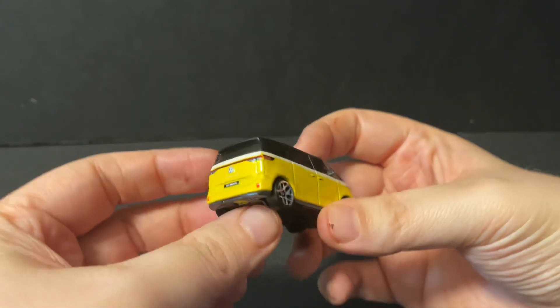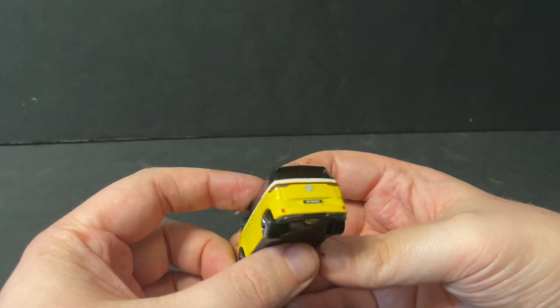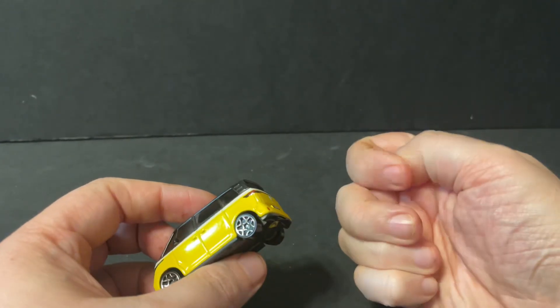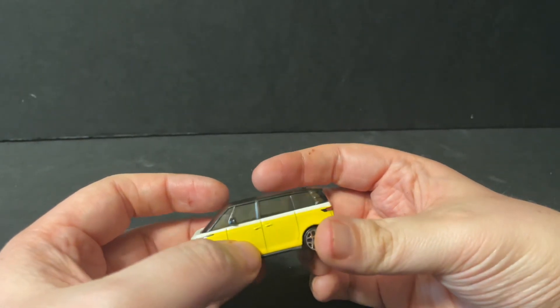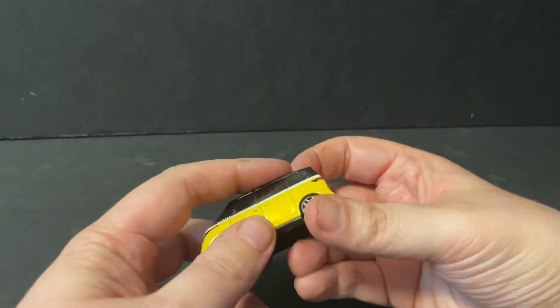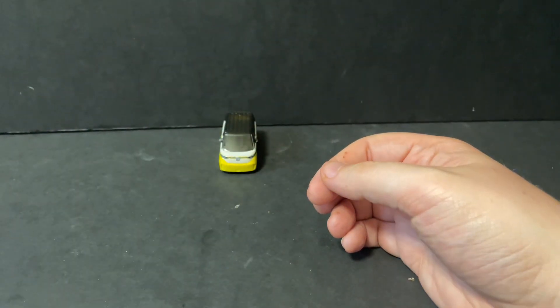After removing it from the packaging, we can see that it has the Volkswagen logo on the back, and it says ID Buzz on the back license plate. On the front, we have the Volkswagen logo with the headlights up on top. It's a yellow, white, and black top type bus — pretty cool looking van.